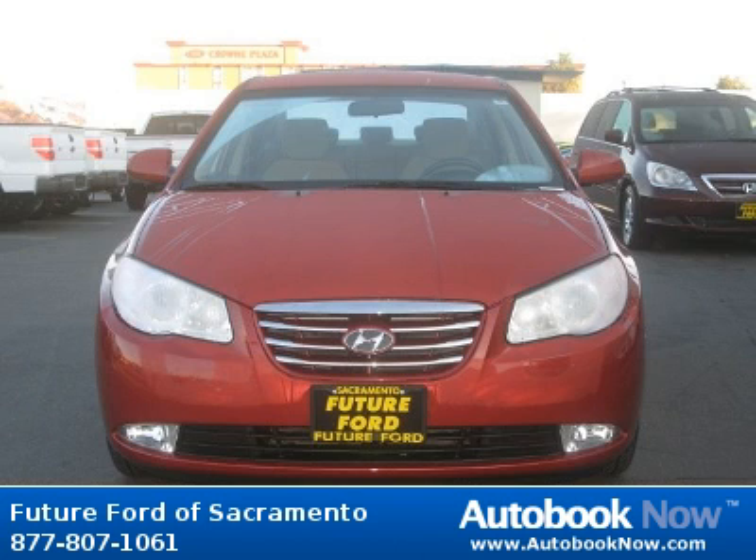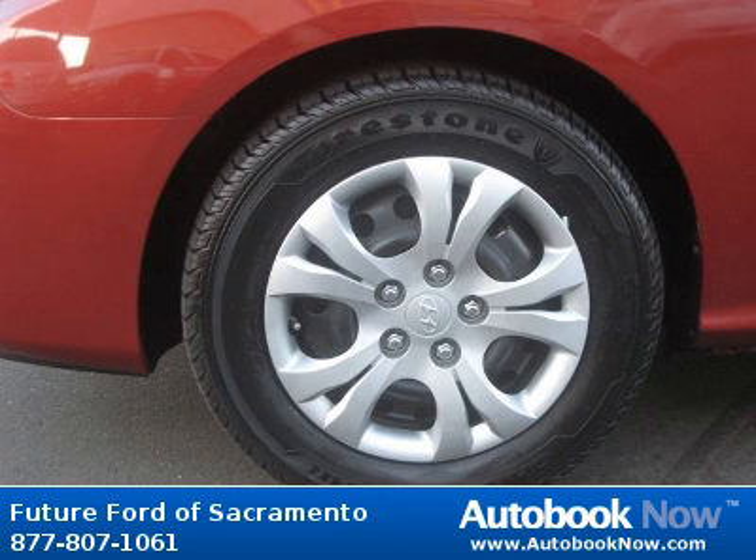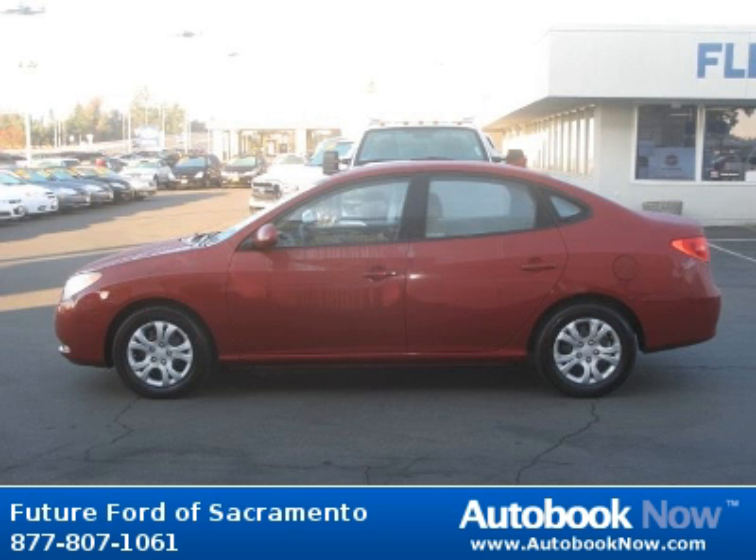This 2010 Hyundai Elantra is available at Future Ford of Sacramento in Sacramento, California. This Elantra has a beautiful apple red pearl color and it has 27,000 miles on it.